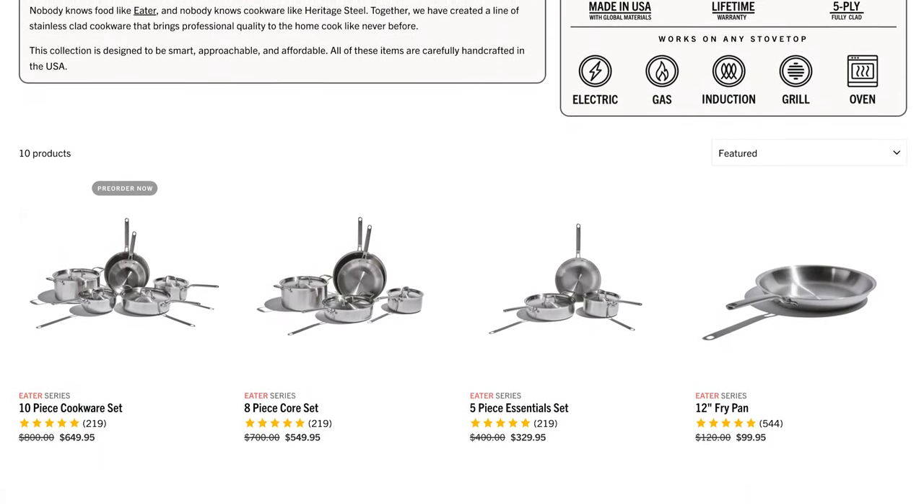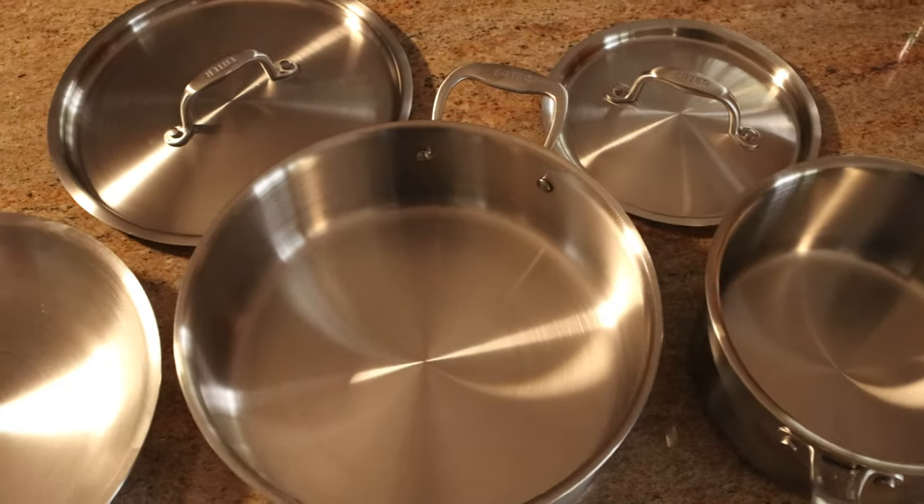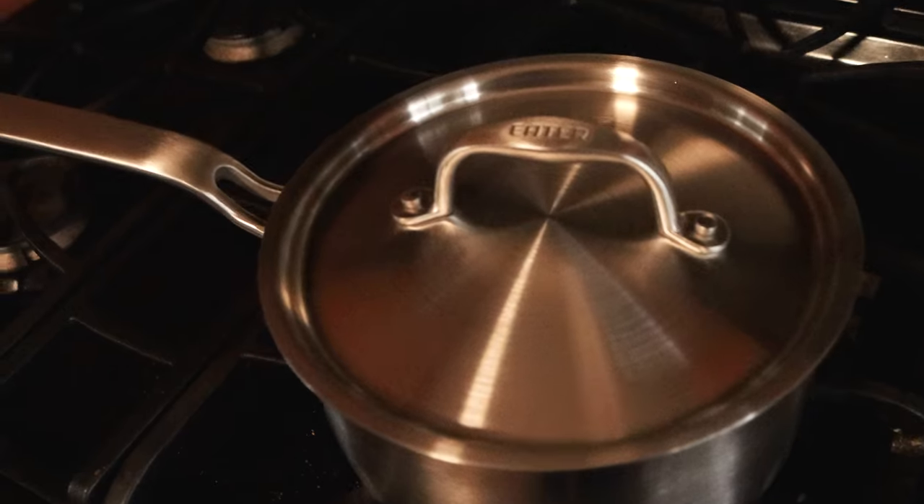In the five-piece essentials set that I received, there's a 10.5-inch fry pan, a three-quart saucepan, and a five-quart sauté pan. Everything's made with five-ply fully-clad stainless steel, and I want to break that down because there are a couple of important things to cover. Their stainless steel is unfortunately sourced from South Korea, but they do all of their assembly in Clarksville, Tennessee. Most folks don't know what fully-clad cookware actually means — clad cookware is bonded material with different layers bonded together, typically a stainless steel exterior, a core of aluminum because it's more conductive to heat, and then a stainless steel interior.